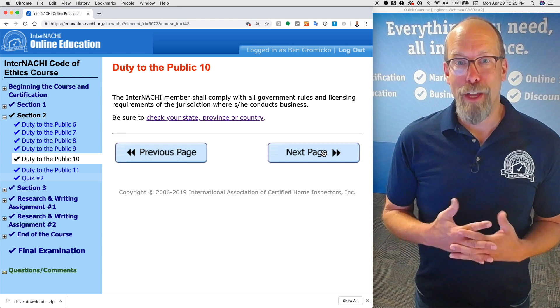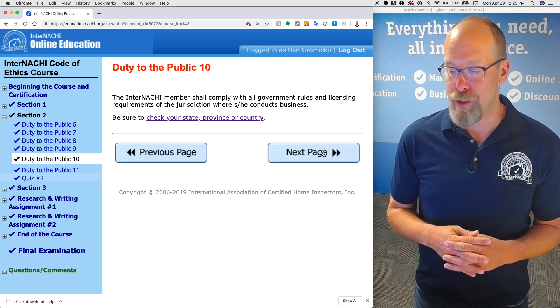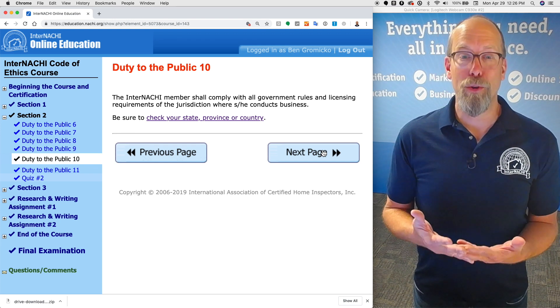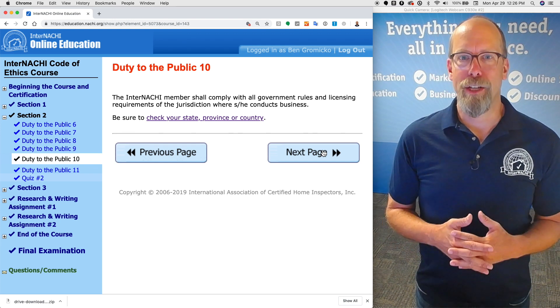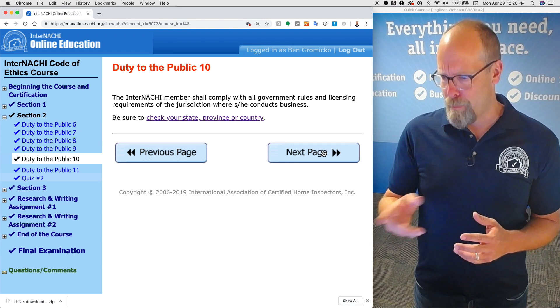The InterNACHI member shall comply with all government rules and licensing requirements of the jurisdiction where he or she conducts business. Be sure to check your state, local regulations, province, certifications, or applicable requirements within your country by clicking that link.